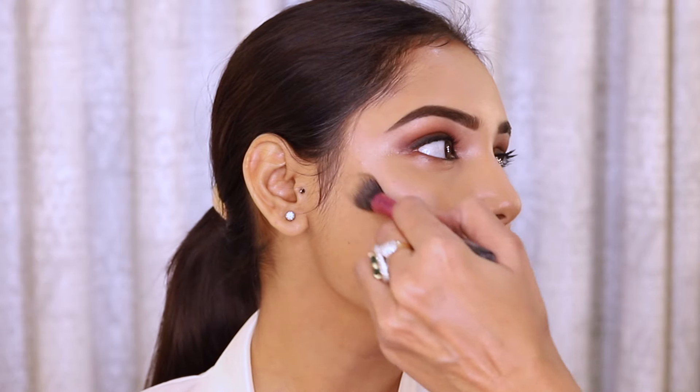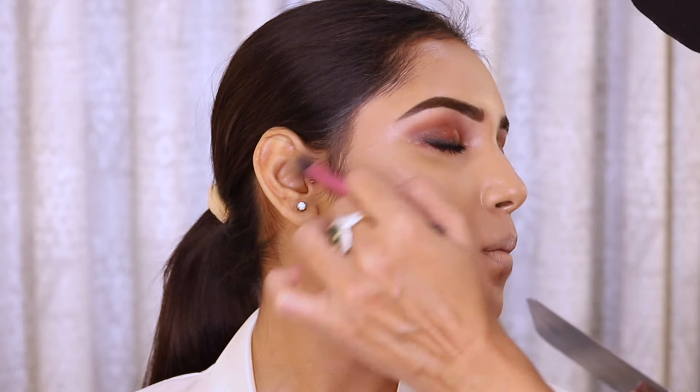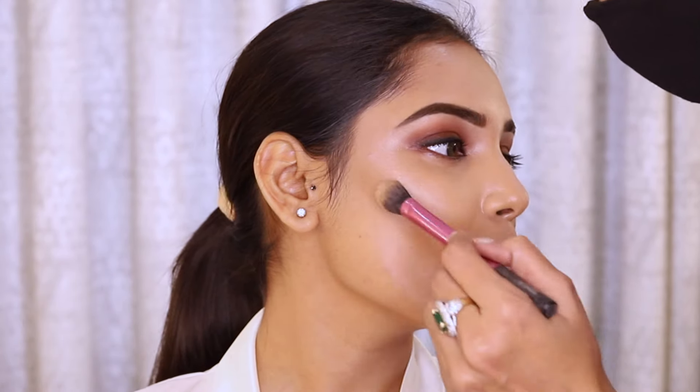I am using Huda Tantor and Benefit bronzer. My strokes are sharper and stronger so that the face can look thinner.